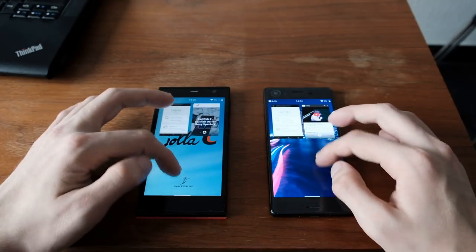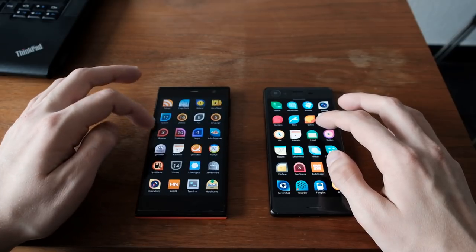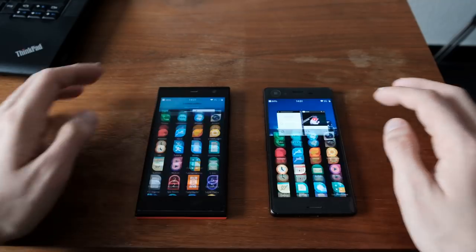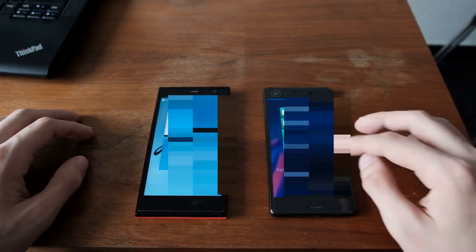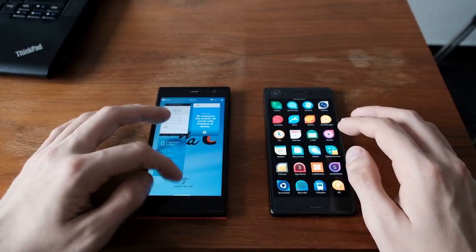The next thing we want to start is the email application. One, two, three. As you can see, a lot quicker on the Xperia X — and noticeably slower on the YOLA-C.